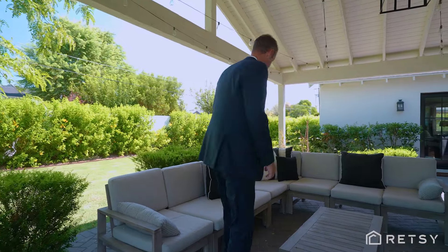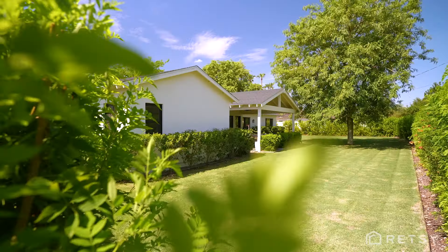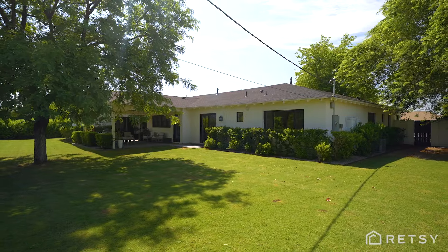This covered patio is fantastic for entertaining and this lot is huge — over 14,000 square feet — and it's a blank slate for anything you want to put out here.